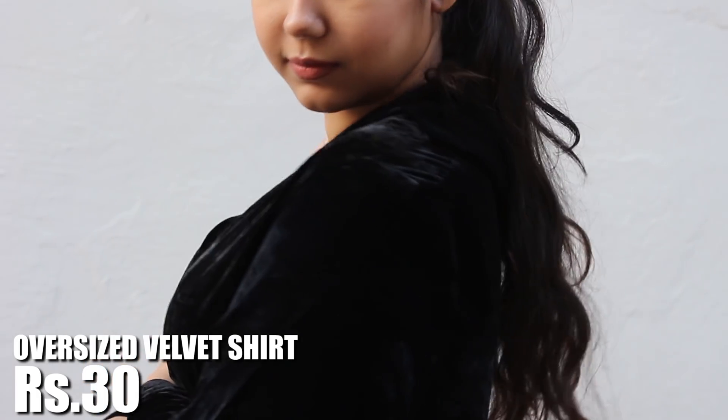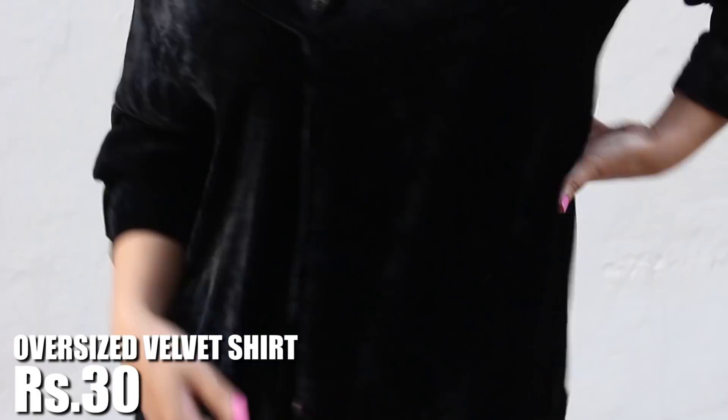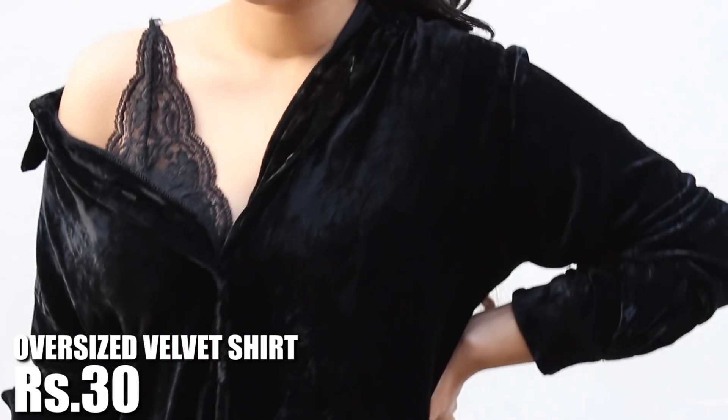Next up, I got this super oversized velvet shirt in black. I am a big fan of velvet looks for fall, and it's going to look super hot styled with a one-shoulder theme matched with a bralette.